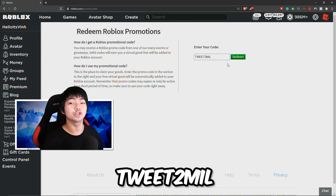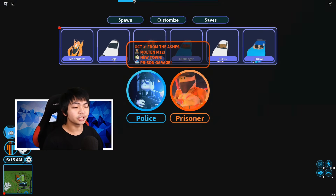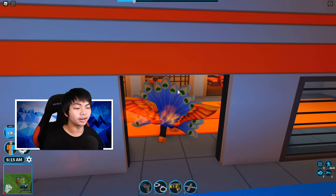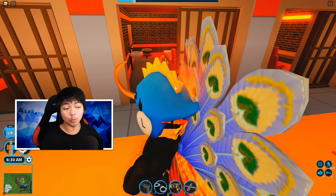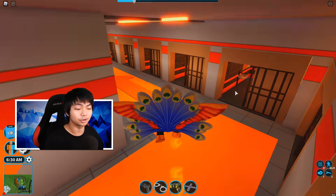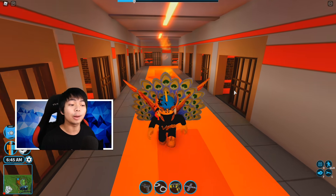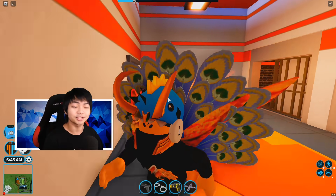The next promo code is Tweet2Mil. I'm pretty surprised Roblox even made this possible. You can still redeem this, but this code will be gone soon — like in a week or two — so make sure you redeem it fast before it's gone. This gives you a hat item with three versions: blue, red, and green. It's going to go limited soon, so this is your last chance. Type Tweet2Mil into the Roblox promo code page and get this code for free.